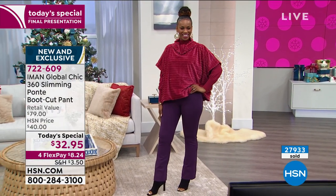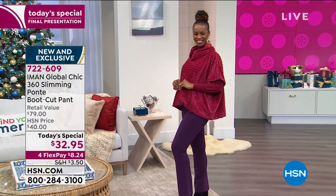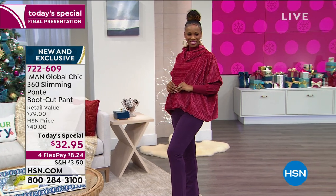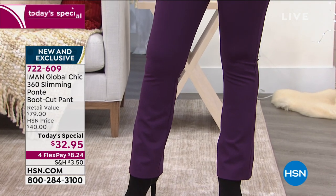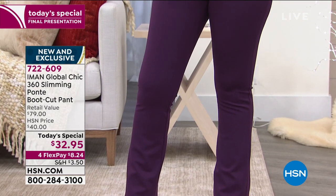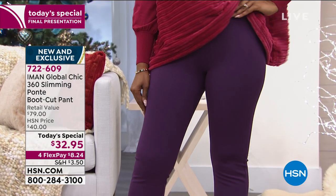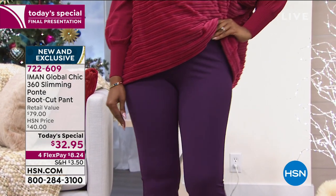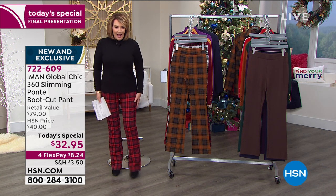I'm going to walk you through what makes them extra special, but let's show you the plaids real quickly. Ingrid right now is wearing the eggplant — I love that purple, it is gorgeous. If you're a purple girl, consider the eggplant. I've been wearing the cranberry plaid the whole show. This cranberry plaid, to me, it looks like Christmas — just looks like a Christmas pant. They're so cute, so comfy. I love them.